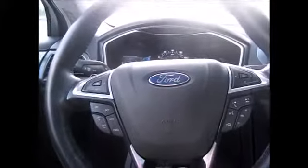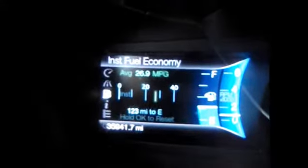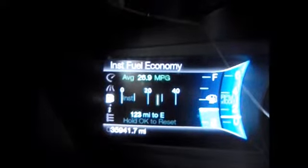We have a lot of different controls on the steering wheel. Your paddle shifters are up top. This directional pad controls the four inch color LCD screen on the left side, which tells you everything that's going on with the Fusion. Currently 35,941 miles on the odometer.